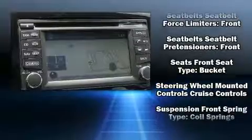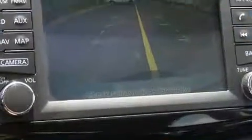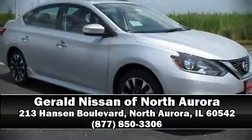For added security, Dynamic Stability Control supplements the drivetrain. Our sales reps are extremely helpful and knowledgeable. Come on in and take a test drive!